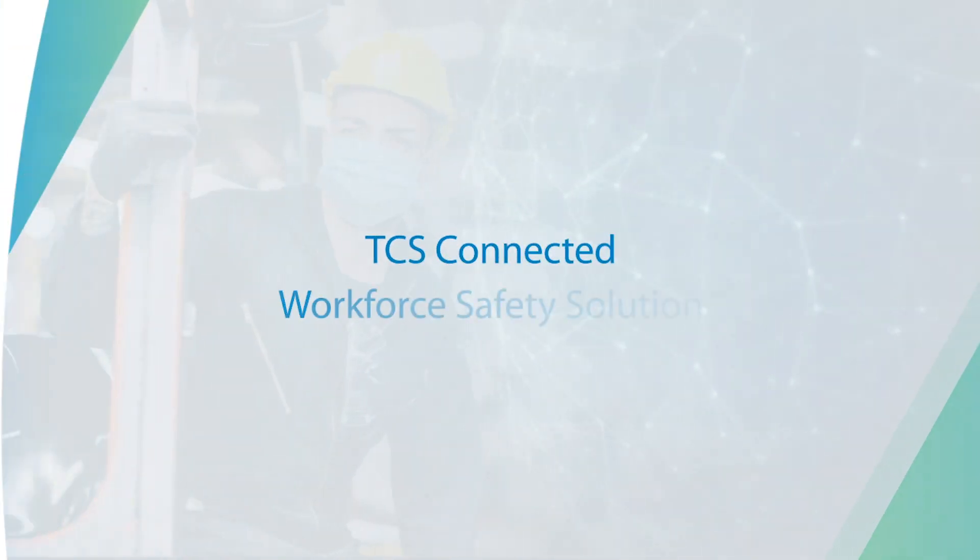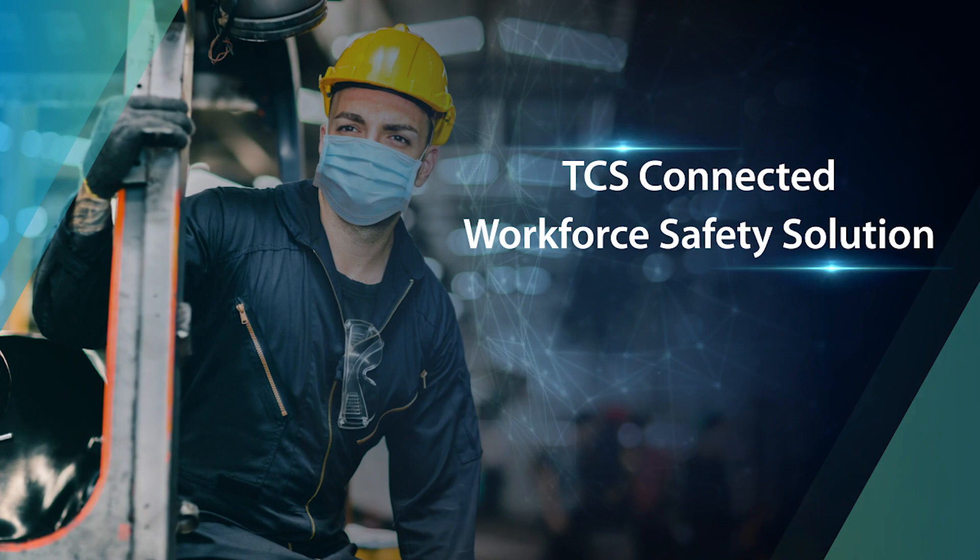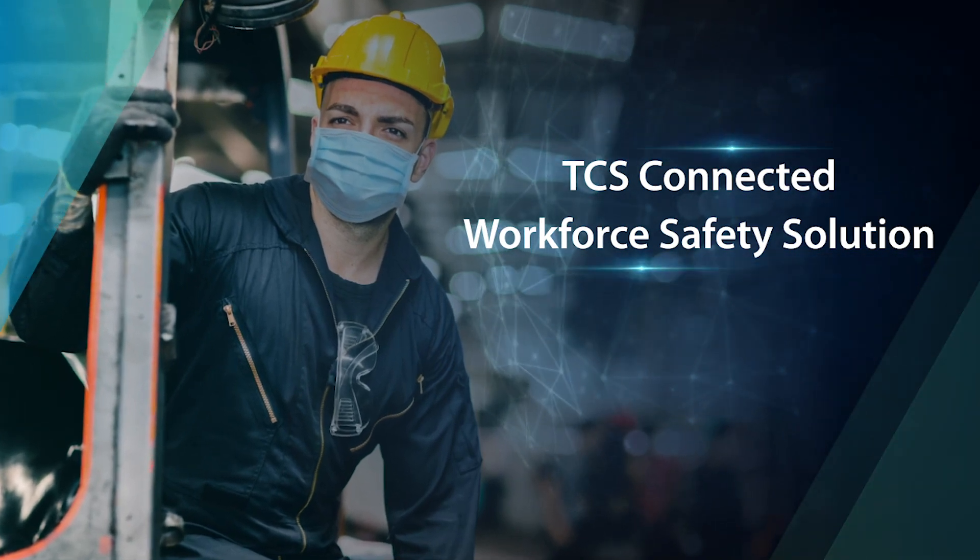Build resilience into your operations by creating a safe and trusted work environment.